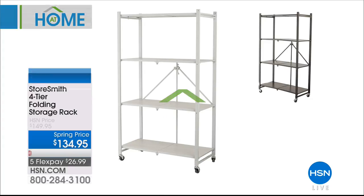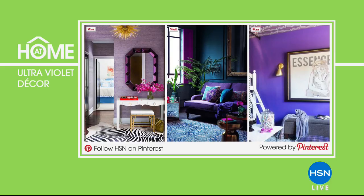Let's talk about ultraviolet decor for our At Home 101 segment. Violet is the 2018 Pantone color of the year, and we want to show you how easy it is to add a pop of purple hue to your room. You can go bold by embracing darker colors in the peacock family or add a variety of purple hues for dimension. You can find more color-coordinating ideas by visiting HSN's Inspired Spaces board on Pinterest.